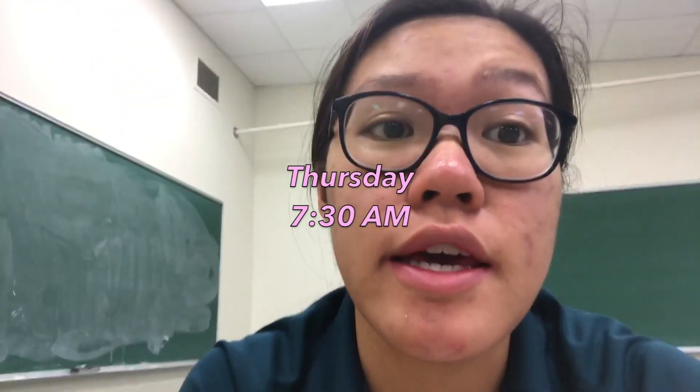Welcome to a day in the life of a computer science student at Cal Poly. Here I am in my computer architecture class, 40 minutes early, because I really love school. I'm just excited to be here all the time, so stay tuned for when my classmates actually show up.